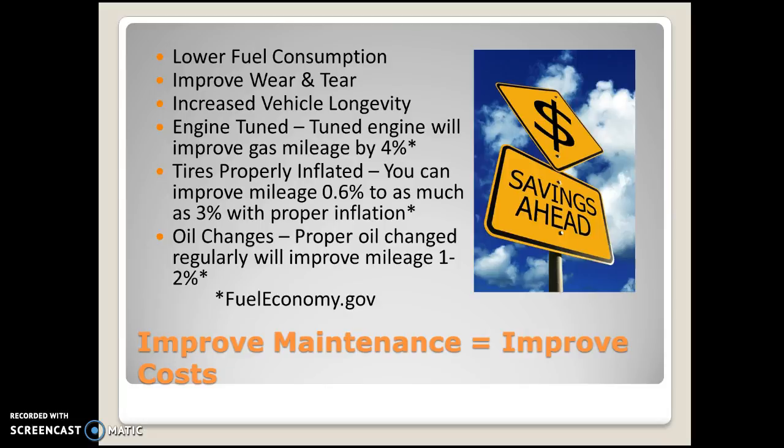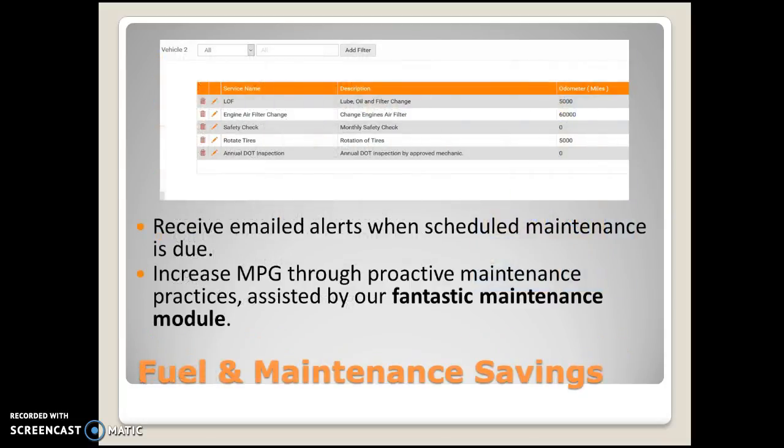Having improved maintenance and taking care of maintenance when it's necessary can definitely save money down the road. Within our system we are tracking the vehicle, so we know how far it's traveling and the time frame we've been tracking it. We take all of that and can put in different services — these are all user-defined: LOF for lube oil filter, engine air filter change, safety checks, tire rotation, annual DOT inspections for larger vehicles.